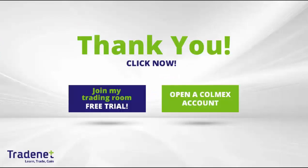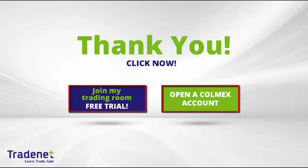Traders, if you would like to learn trading, you can join my online trading room, trade live with me, and even mirror my trades. It is a 14-day free trial — you can sign up now. If you don't have a trading account, you can open a Colmex account and get free access to my trading room. Thank you very much for watching.